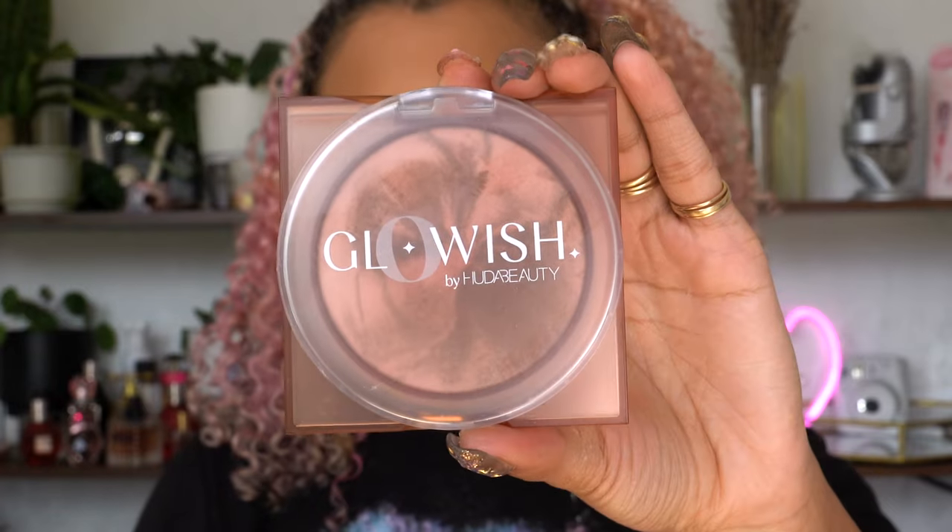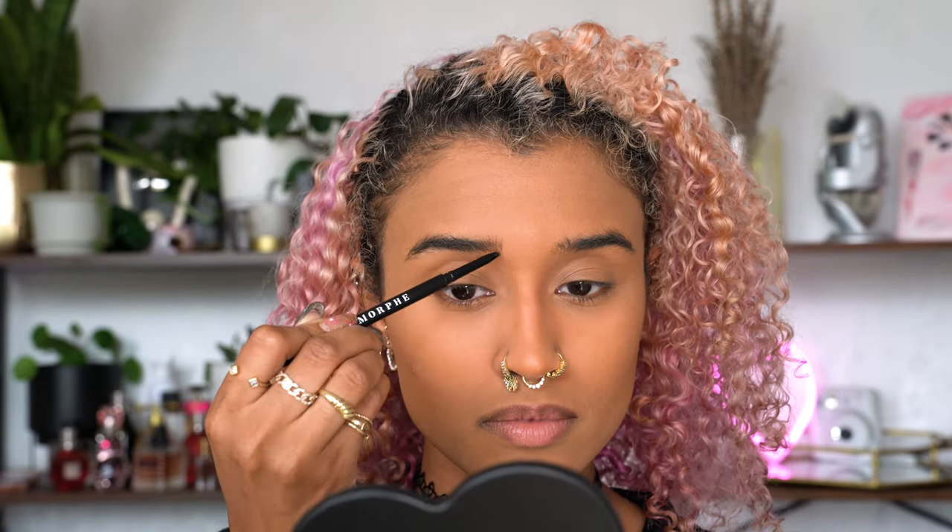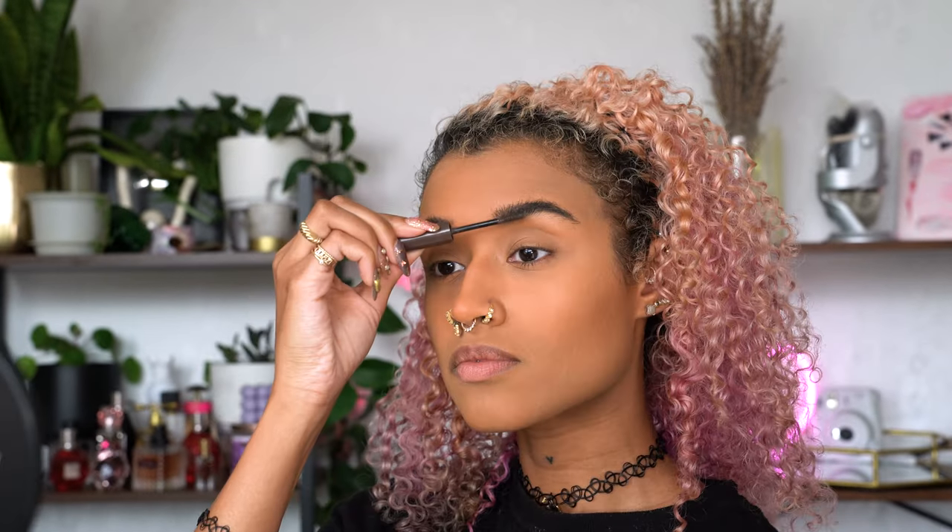I'm using Huda Beauty Glowish Bronzer — don't come for me for using something with shimmer. I'm just being historically accurate because this is something like what I used back in the day by Hard Candy, and it got me through life just fine. I contour just a bit with that, then it's time to do brows. I haven't shaped them in a while so they're kind of grungy right now, and I'm filling them in a little bit then using a brow gel to keep them in place.